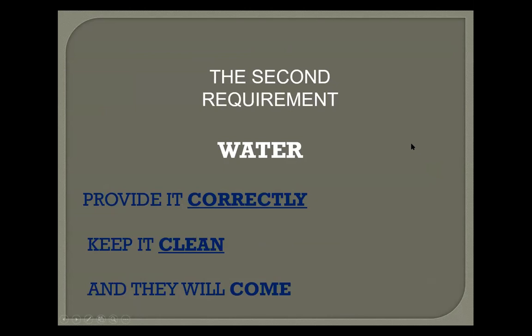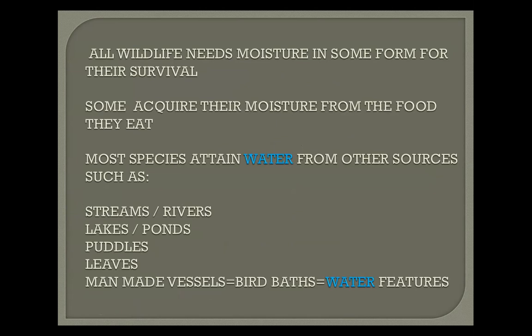The second requirement is water — provided correctly, keep it clean and they will come. All wildlife needs moisture for survival. Some acquire moisture from food like insects, seeds, or berries, but most species get water from streams, ponds, puddles, leaves, and man-made vessels like bird baths. Birds also bathe in the morning when leaves have moisture on them from the dew — it's a pretty interesting and important source. Here in my front yard is a satellite dish I found along the road — I thought it would make a good bird bath, and the bluebirds seemed to agree.